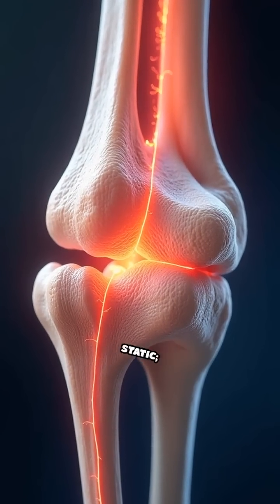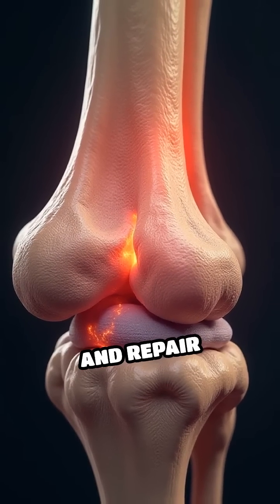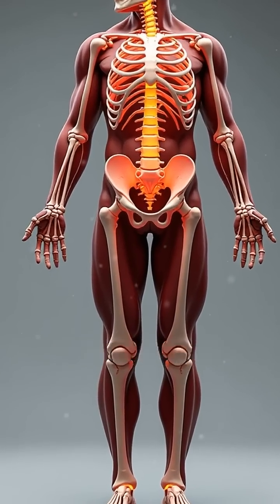Remarkably, bones are not static. They constantly remodel in response to stress and repair themselves. This dynamic nature highlights their resilience and adaptability.